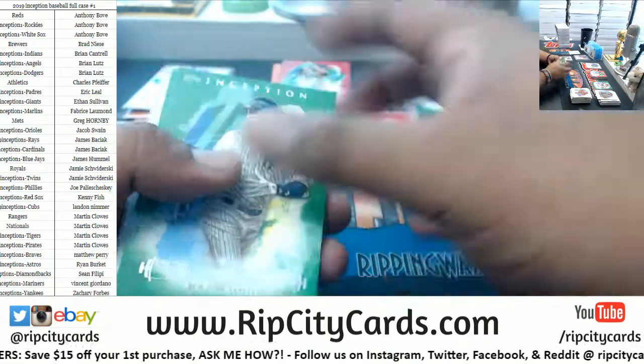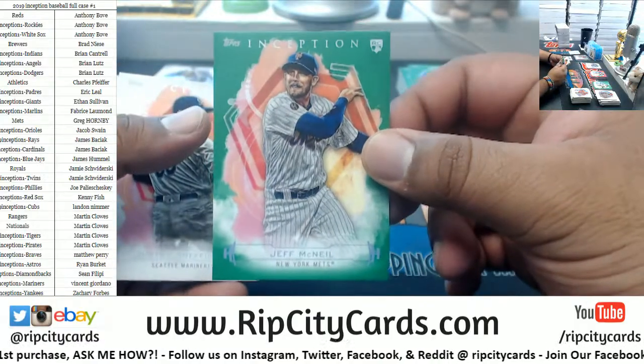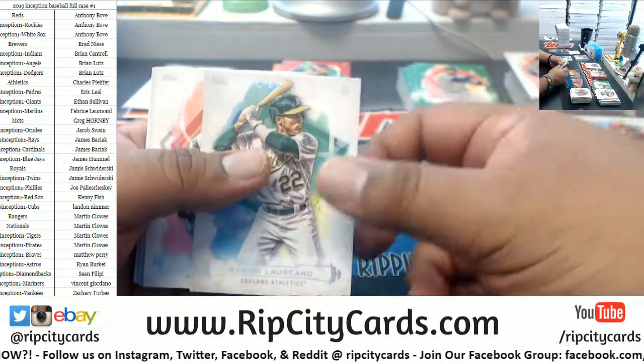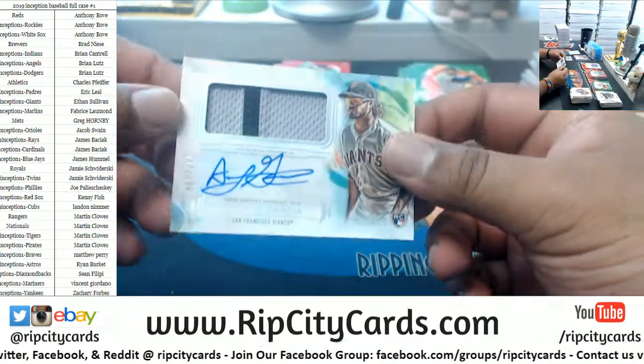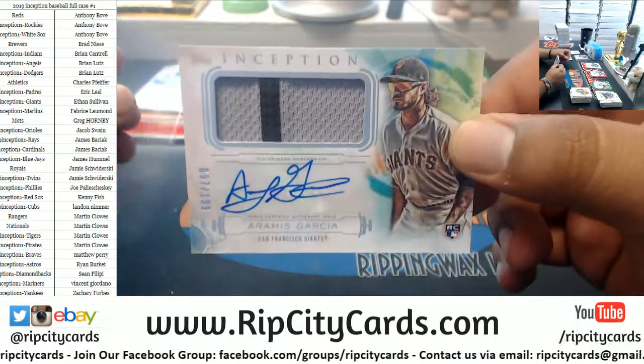Looks like a patch auto here. Aaron Judge green Yankees, McNeil Mets rookie green, Sheffield Mariners rookie, Laureano A's rookie, Harper Nationals, Ray Black Giants rookie. For the Giants — Aramis Garcia, the rookie patch auto to 199.